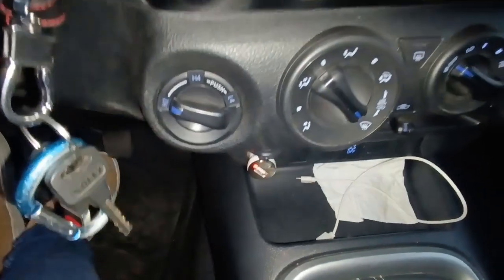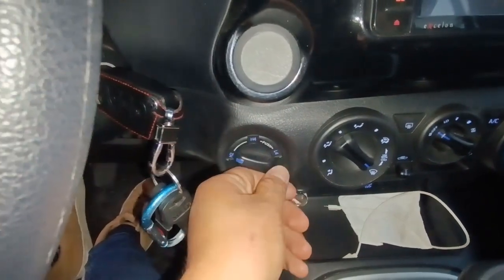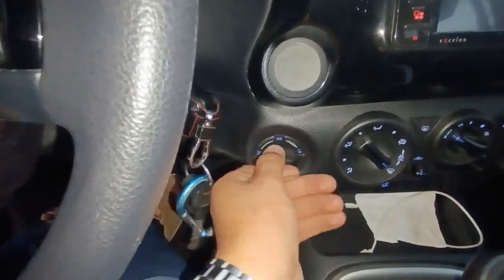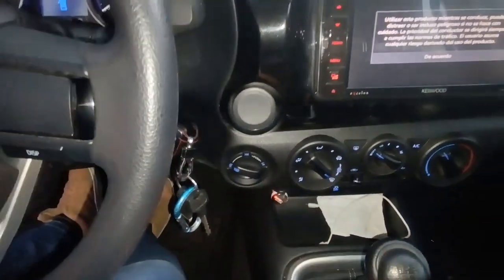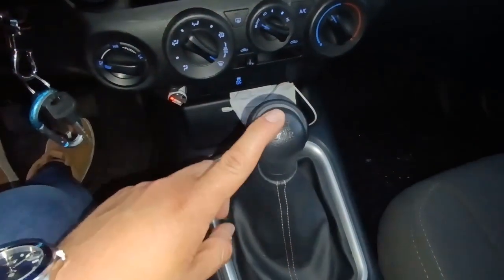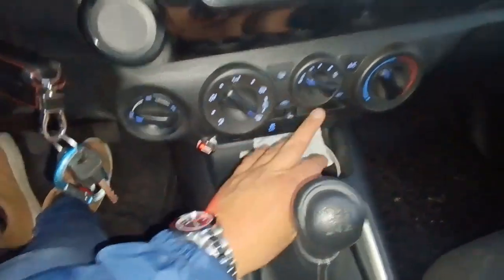Esta es la perilla que activa la doble tracción, la H4 y la L4 — High y Low. Solo girando esto activamos la doble tracción, mucho más fácil que la trupe que estaría bajándose con candados. La transmisión es de 5 velocidades más reversa, manual en este caso. Aquí tenemos espacio para guardar un teléfono, llaves y monedas.